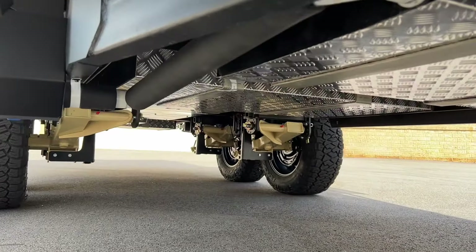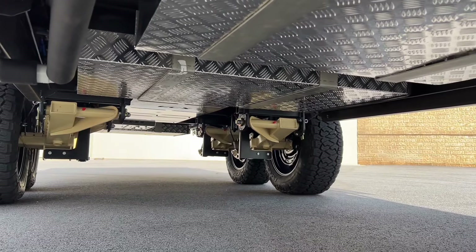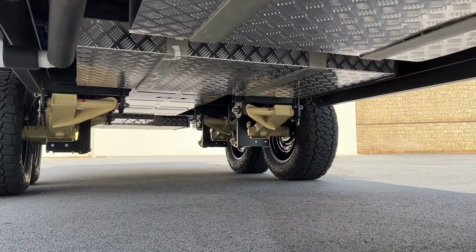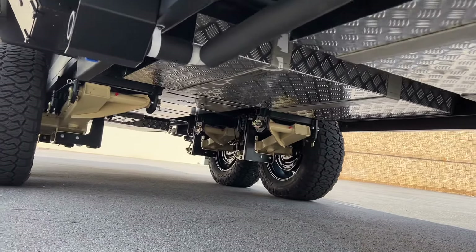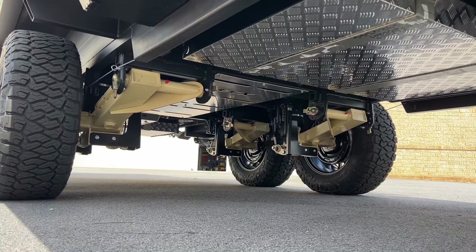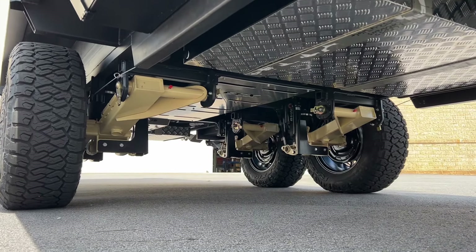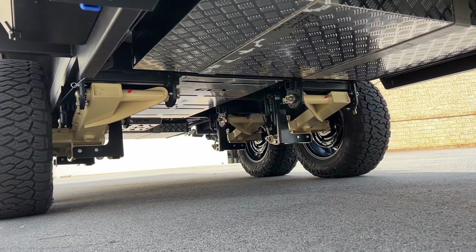It's also fitted with CruiseMasters ATX airbag — a wireless level 3 system. It's also fitted with the Elros bash guard, along with a couple of other protection measures underneath the chassis to ensure we give every client the best protection possible under their caravan.